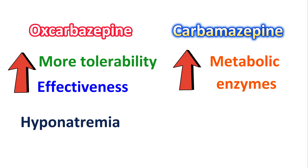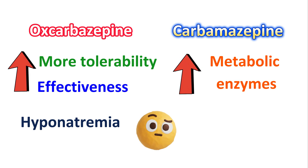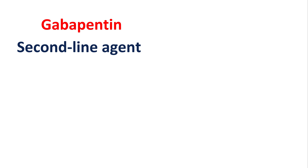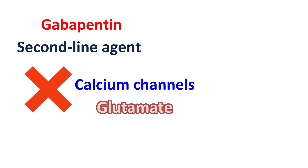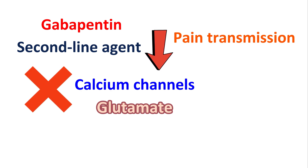Due to decreased sodium levels, oxcarbazepine may produce some confusion, sweating, and lightheadedness. Another anticonvulsant is gabapentin, which is used as a second-line agent or an alternative to carbamazepine where it is not effective or not tolerated. Gabapentin blocks calcium channels on the presynaptic neurons, thereby inhibiting the release of excitatory mediators like glutamate. This reduces neuronal excitation and inhibits pain transmission. Gabapentin should be started at a very low dose and the dose slowly increased for better tolerability.